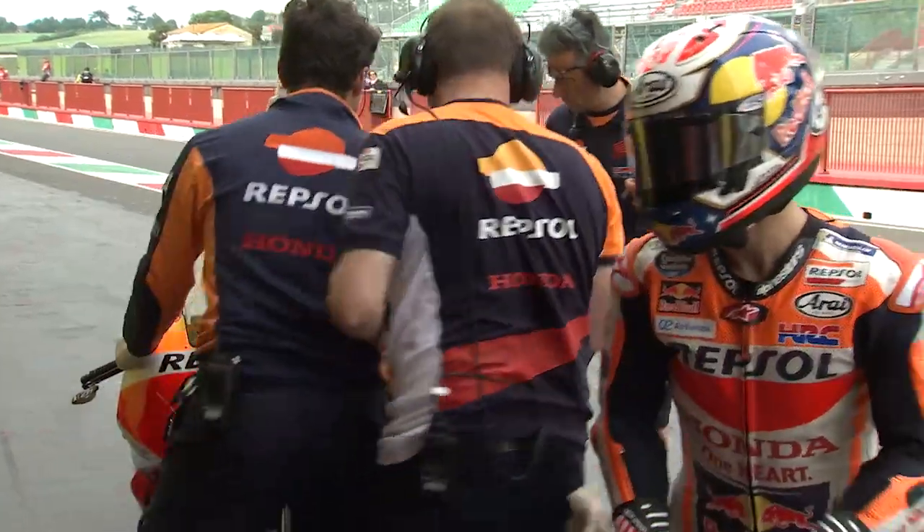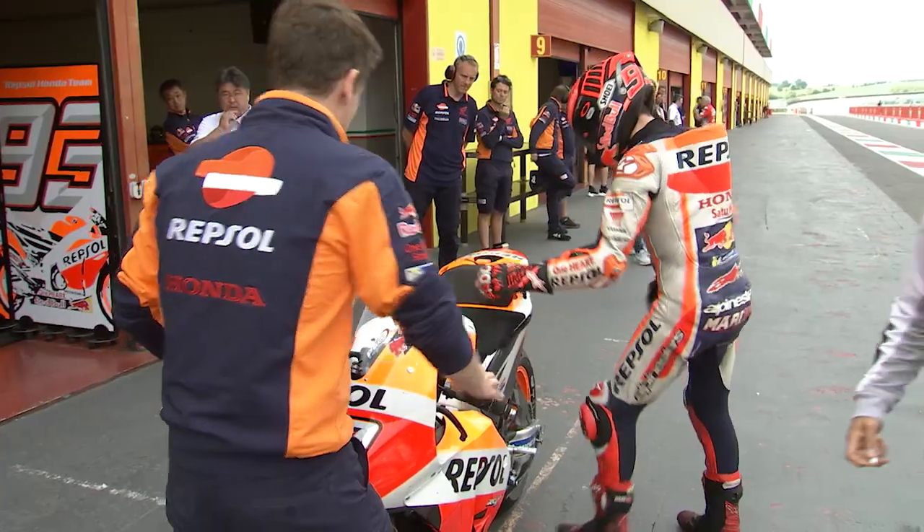There we go. It's a very soft drive. Here we go.